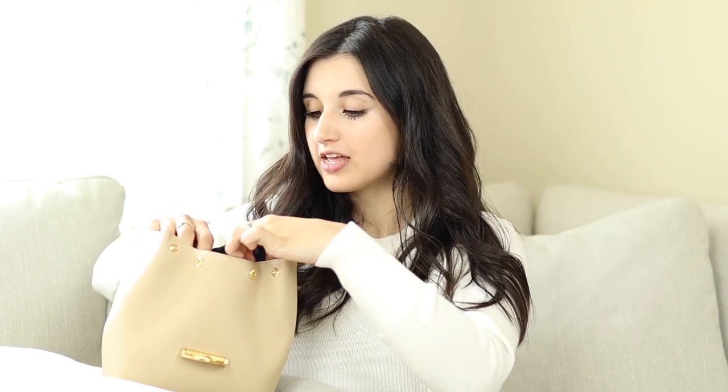I have my handbag propped up on a pillow so you can see it. I'm just going to open up the bag and run through everything I have. This bag is from Poland Paris — I absolutely love it and I'll have a dedicated review video coming up soon. I personally like to go with small handbags because I don't like to carry a lot of stuff.